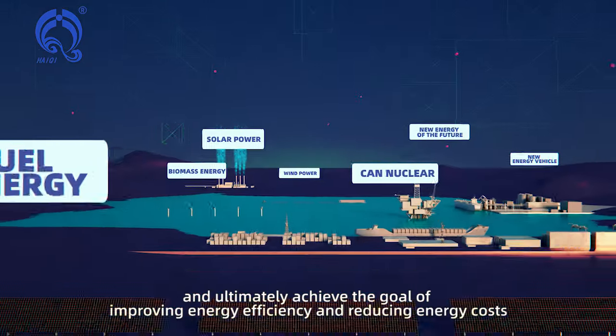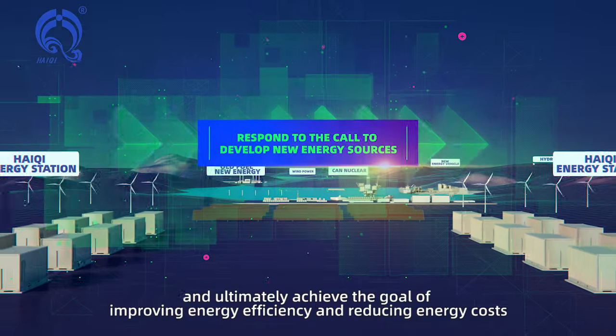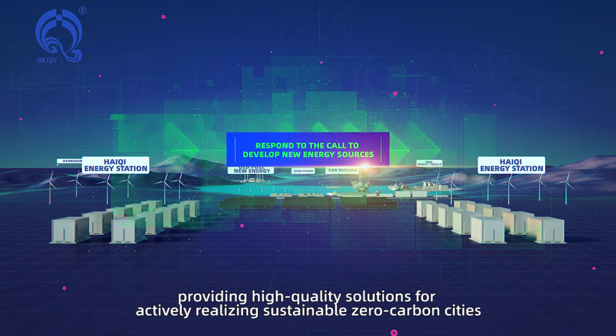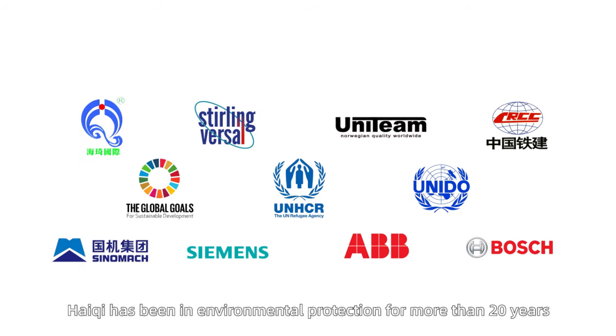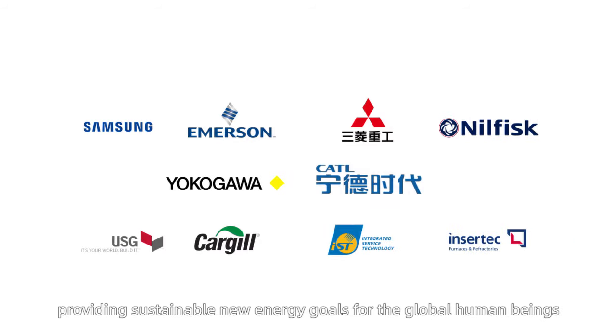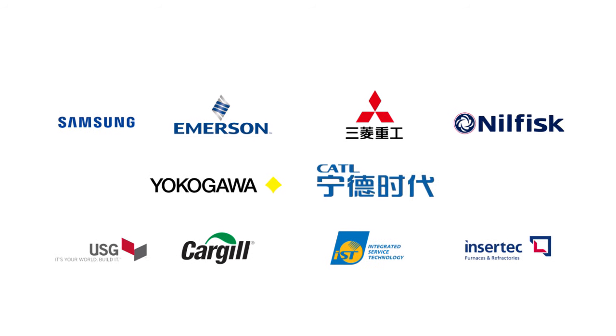The ultimate goal is to improve energy efficiency, reduce energy costs, and provide high-quality solutions for actively realizing sustainable zero-carbon cities. Hai-Chi has been in environmental protection for more than 20 years, and we have never stopped providing sustainable new energy solutions for global human beings.